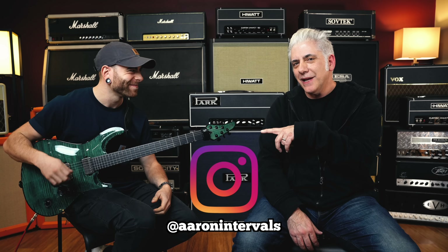You should follow Aaron on Instagram. I keep telling him he needs to post more videos of him just noodling around on the guitar. Definitely follow him. His Instagram is @AaronIntervals. Or if you just search Intervals on Instagram, it comes right up - it's the one with the blue check mark.